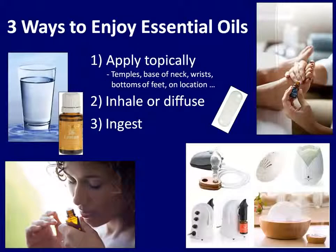Internally literally means that you can drop it straight on or under your tongue. You can mix it in a drink or in honey, or you can use it in a capsule. You can buy empty capsules from Young Living or from your natural food store. Keep in mind that any time I talk about ingesting oils, I'm only talking about doing this with Young Living Essential Oils.